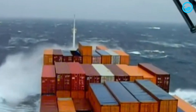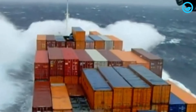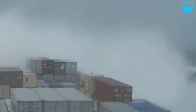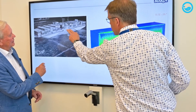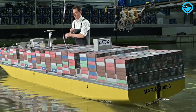Moreover, large waves during a storm can pose a serious threat to container ships. If a container ship cannot navigate through the large waves and storms, the biggest risk is that the ship may capsize or even sink. Therefore, container ships must be designed and equipped with various features to withstand large waves and storms.